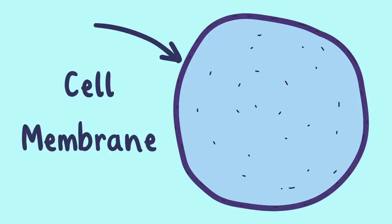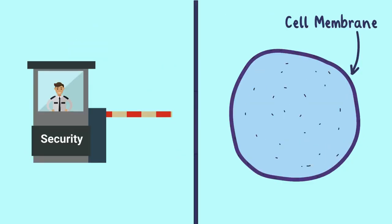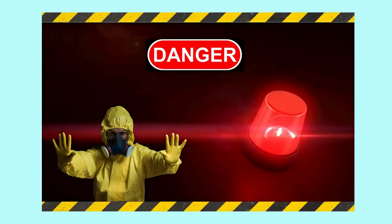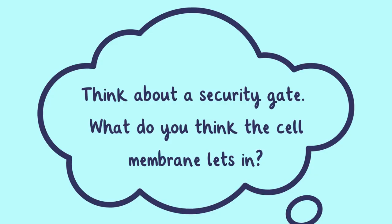First up, we have the cell membrane. It acts like a security gate, controlling what enters and leaves the cell. Without it, the cell would be exposed to all sorts of dangers. Think about a security gate — what do you think the cell membrane lets in?